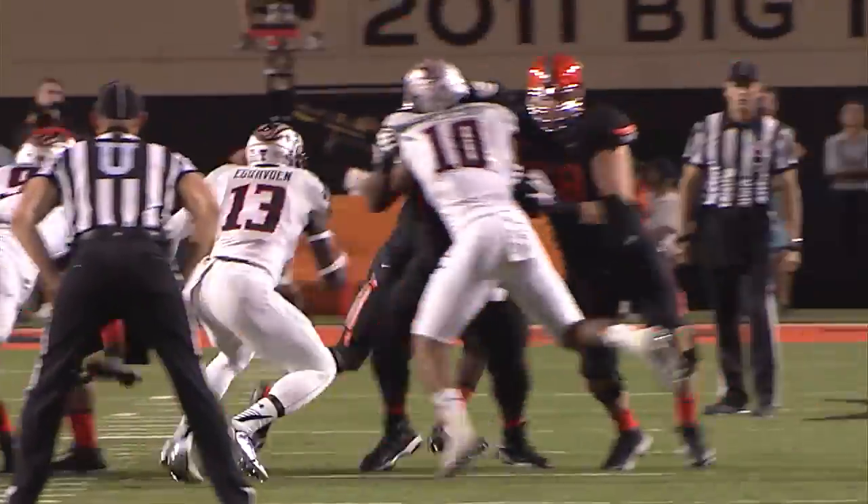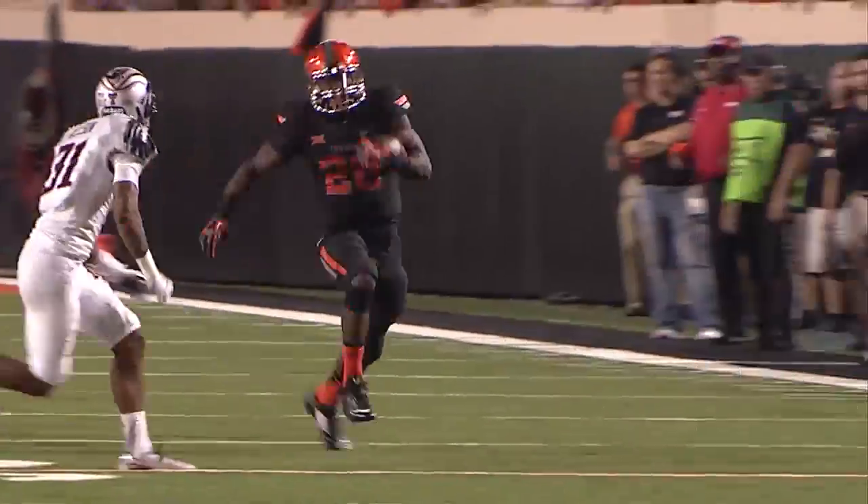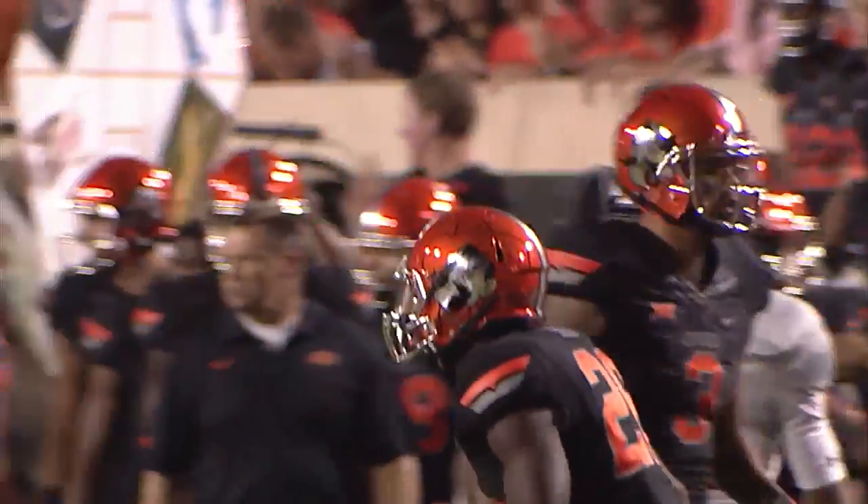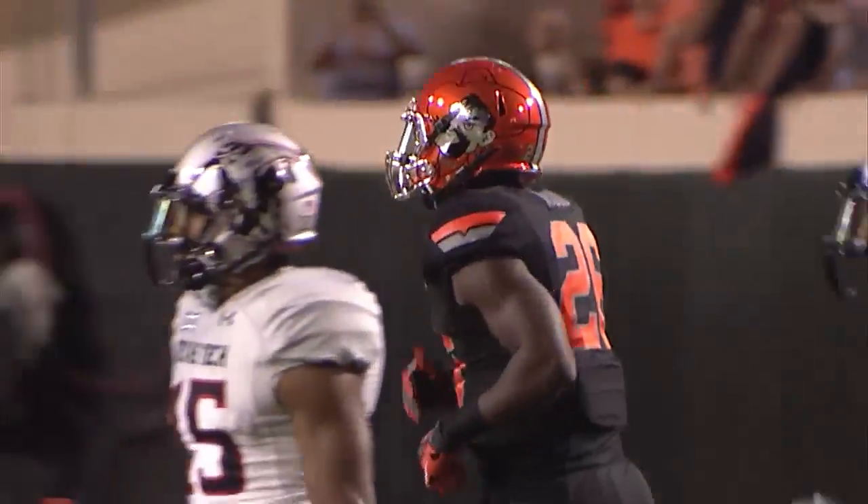Hill goes in front of Garman in motion, and Garman hands it off to the tailback — big hole, turns a corner, left sideline to midfield, and he hauls it to the 45-yard line of Texas Tech.